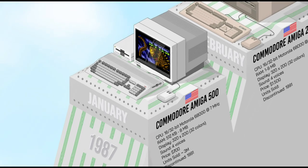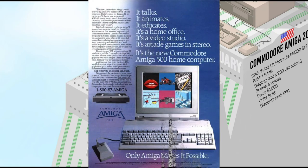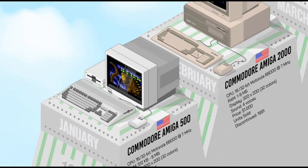The Amiga 500 was another groundbreaking machine by Commodore — smaller and more affordable than the Amiga 1000, bringing cutting-edge technology to a broader audience. With a compact all-in-one design integrating the keyboard, a user-friendly interface, and a wider range of expansion possibilities, the Amiga 500 offered a richer multimedia experience and became a gaming powerhouse with a vast library of titles. It sold over 3 million units worldwide and joined the club of the most legendary computers.